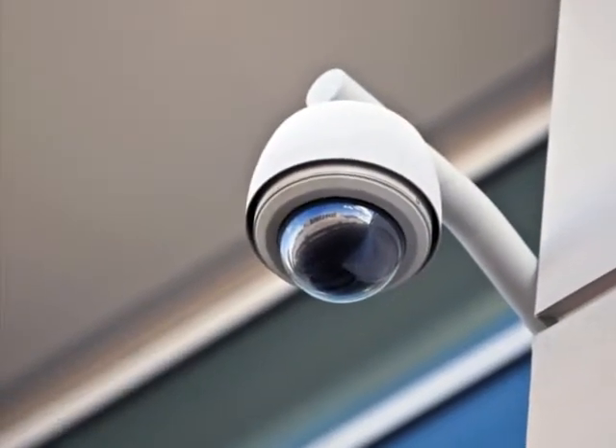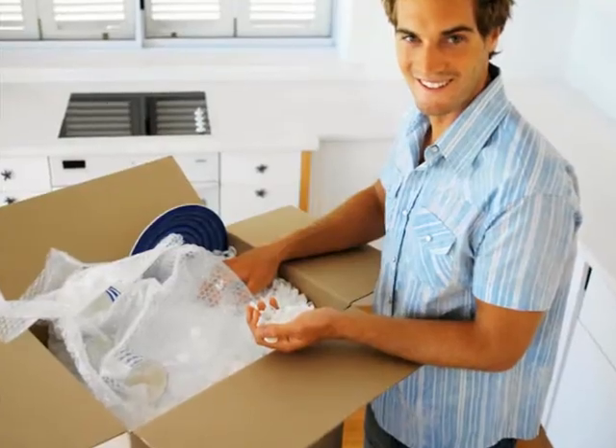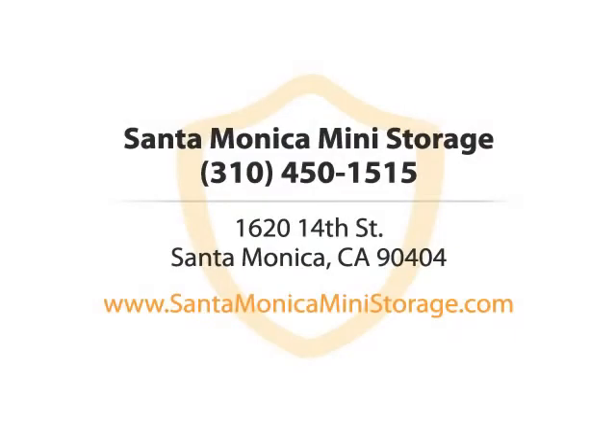With low rates, state-of-the-art surveillance, and mini sizes to suit your needs, your things are safe with us. Santa Monica Mini Storage — call us today.